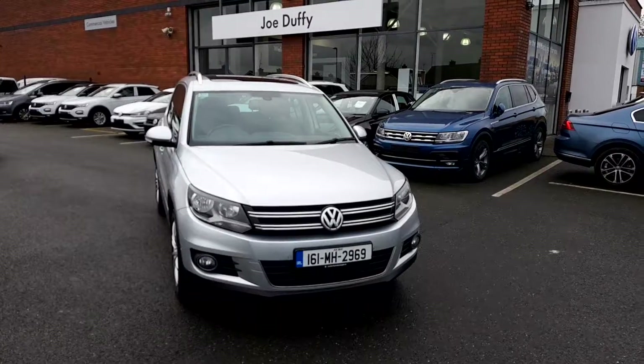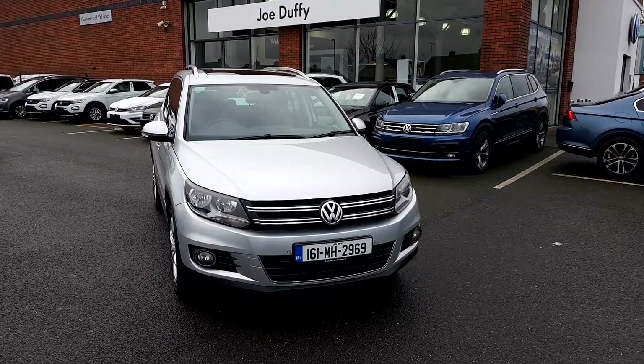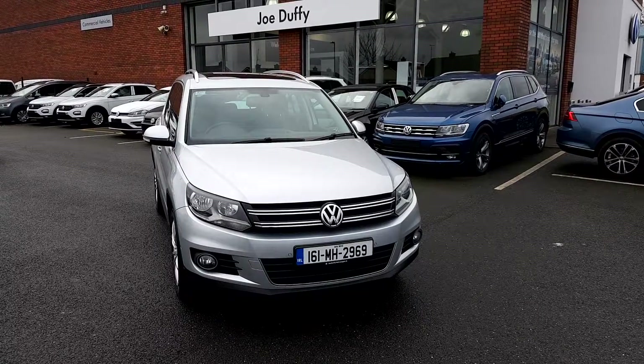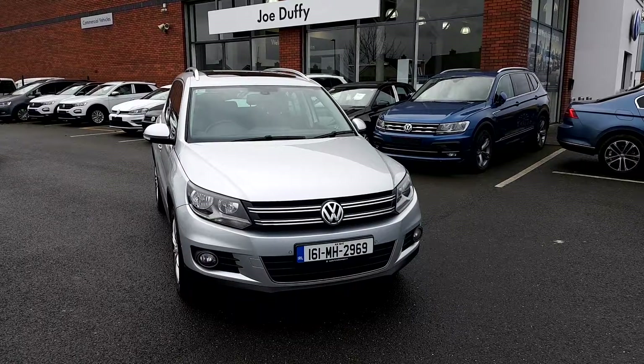If you would like more information on the car or to arrange a test drive, contact our sales team on the Commons Road in Navin on 046 902 7333.